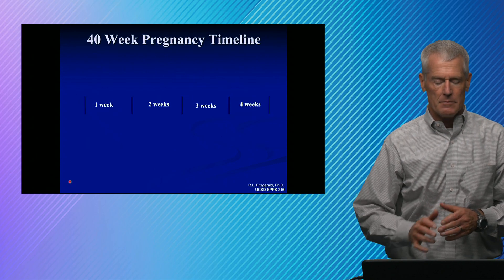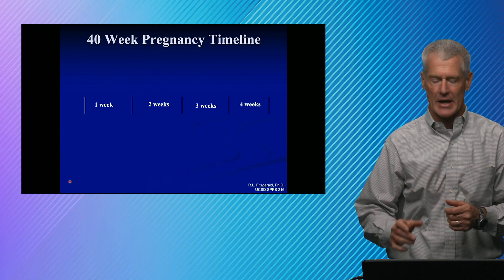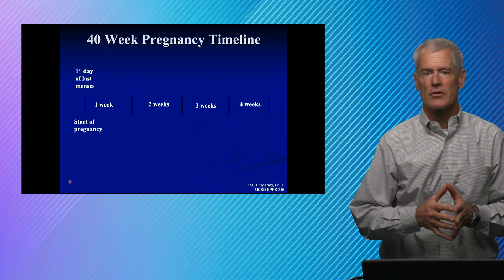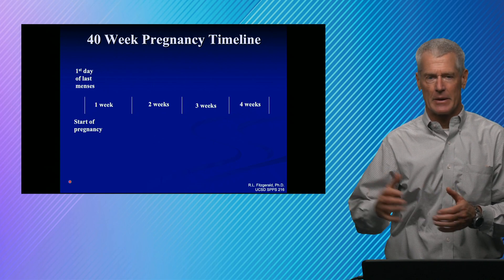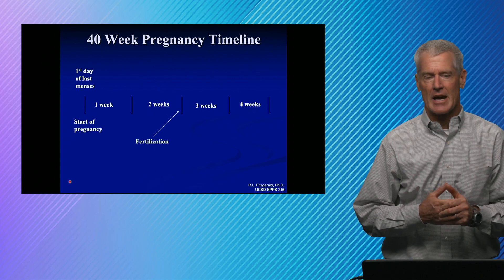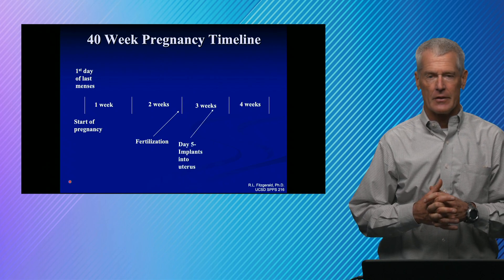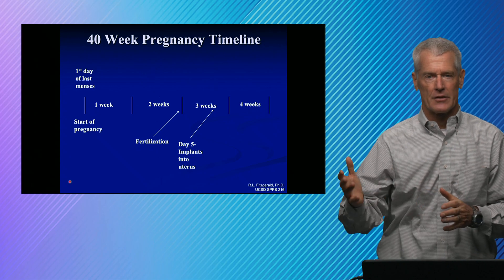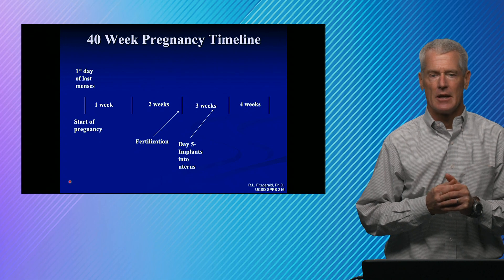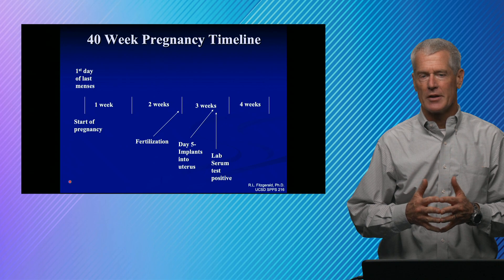We talk about pregnancy as being 40 weeks, and that clock actually starts before the pregnancy — it starts on the first day of the woman's last period. If she gets pregnant, fertilization happens about two weeks after that. On day five, the fertilized egg implants into the uterus, and we start to see increases of HCG. Shortly thereafter, our quantitative laboratory tests can be positive.